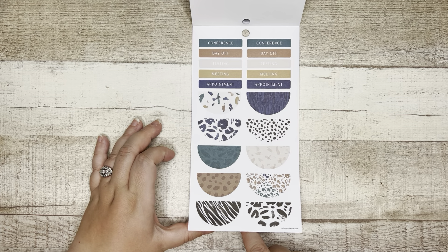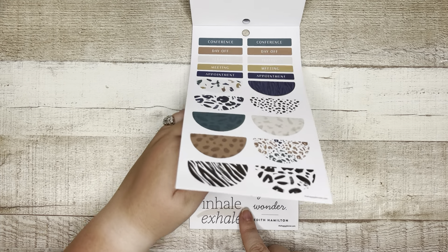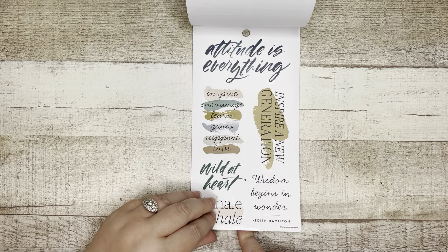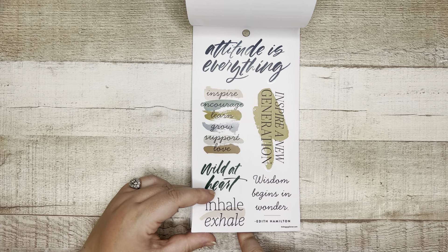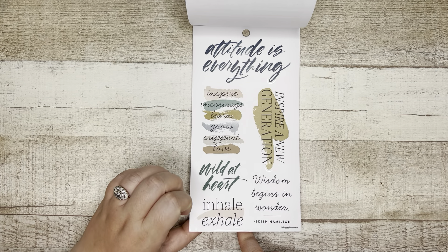Conference, day off, testing, meeting, appointment — and we've got some decorative half circles. 'Attitude is everything,' inspire, encourage, learn, grow, support, and love. 'Wild at heart,' inhale, exhale. 'Wisdom begins in wonder,' 'Inspire a new generation.'